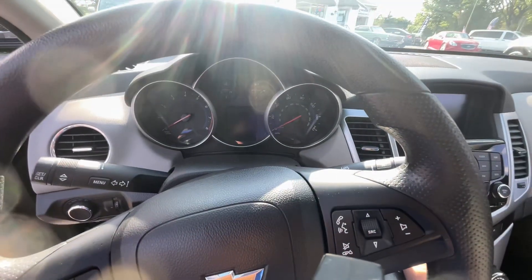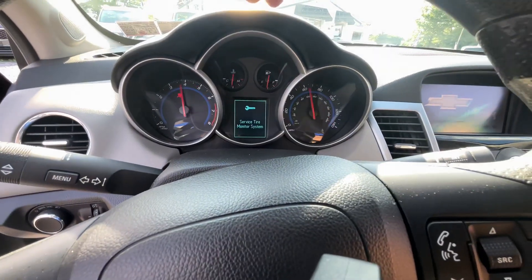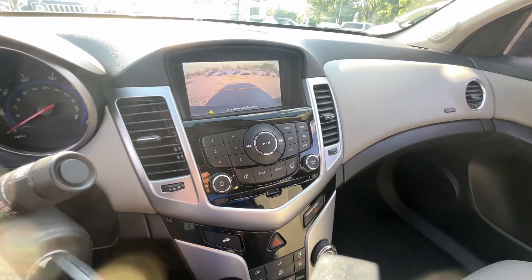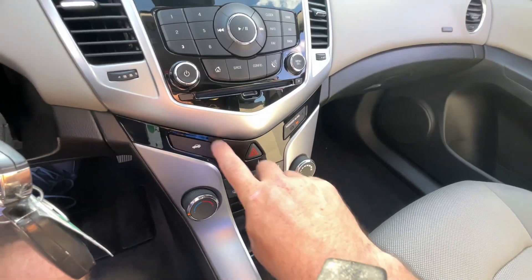Let me start it right up here for you. It does have a light on the dash — service tires monitor. But up here you got your Chevy MyLink. Pop it in reverse, I'll show you the backup camera. All your cruise control features are there.